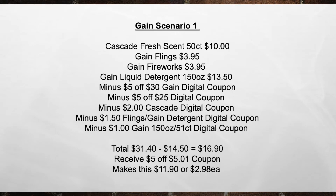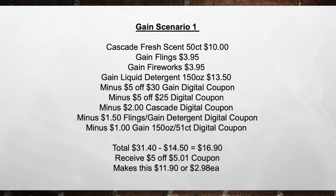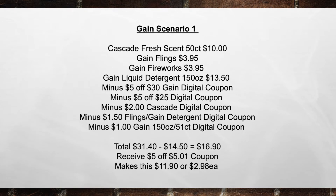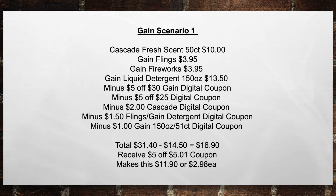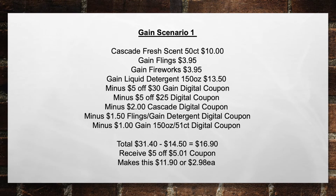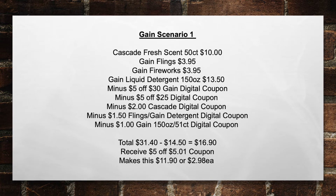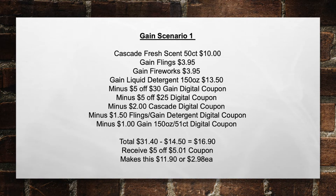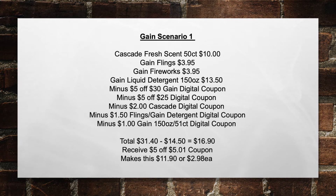Gain Scenario Number 1 for Saturday only. Pick up a Cascade Fresh Scent 50-count for $10 (this is a glitch), the Gain Flings for $3.95, a Gain Fireworks for $3.95, and a Gain Liquid Detergent 150 oz for $13.50. Then minus the $5 off $30 Gain Digital Store Coupon, minus the $5 off $25 Digital Store Coupon, minus the $2.00 Cascade Digital Coupon, minus the $1.50 Flings Gain Detergent Digital Coupon, minus the $1.00 Gain 150 oz to 51-count Digital Coupon — bringing your total from $31.40 minus $14.50 in coupons to $16.90 out of pocket. Then you'll receive back the $5.00 off a $5.01 coupon, making this $11.90 out of pocket or $2.98 each item.